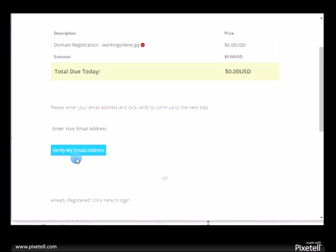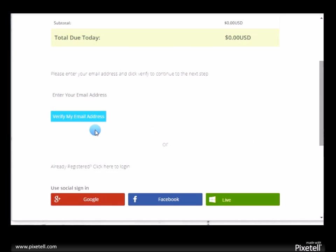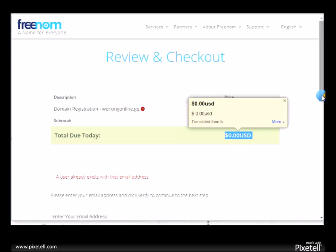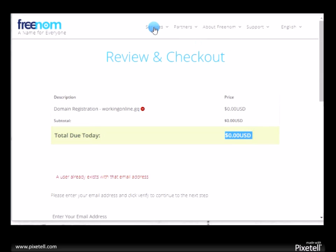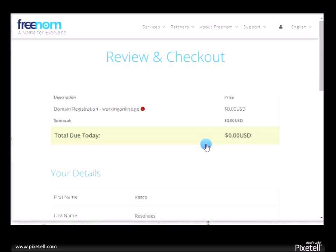Now it says 'verified by email.' You can sign in with Google, Facebook, or your email. I do have an account with these guys, so I'm going to go with my email. A user already existed of course, so I'll just log in.